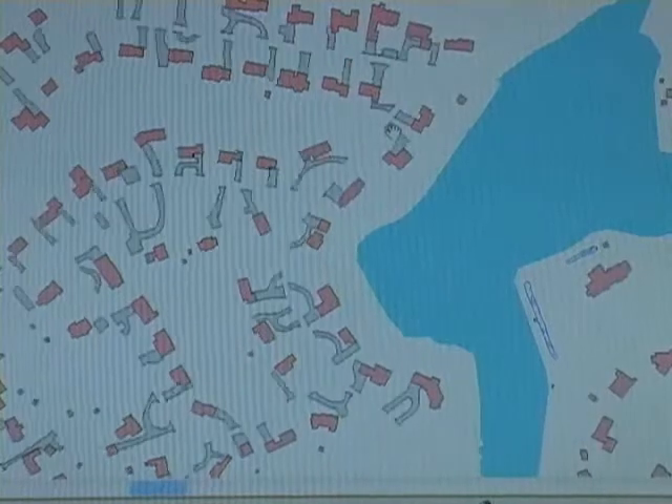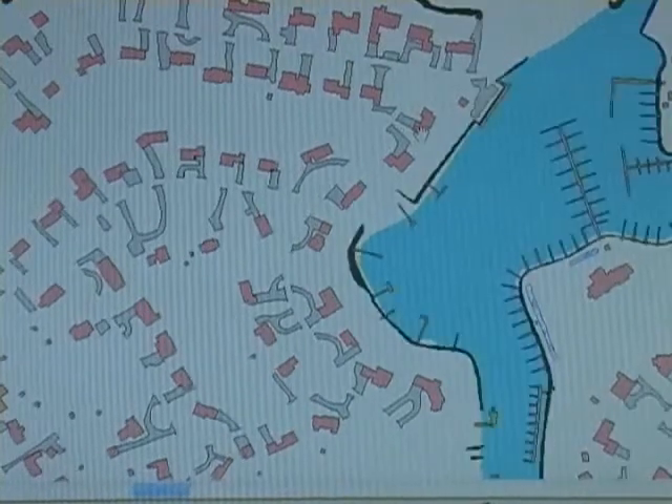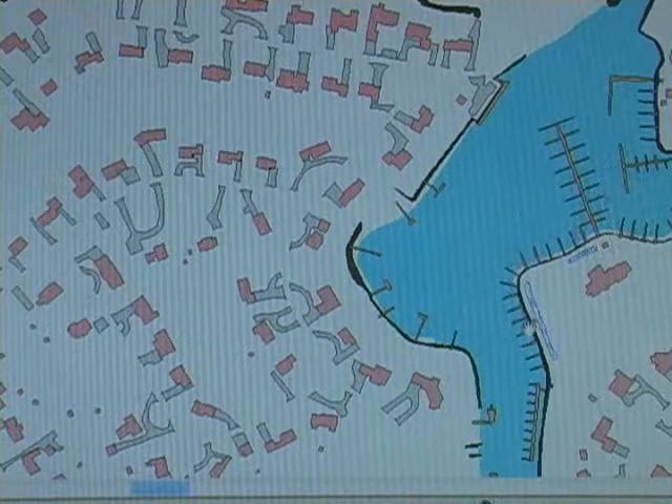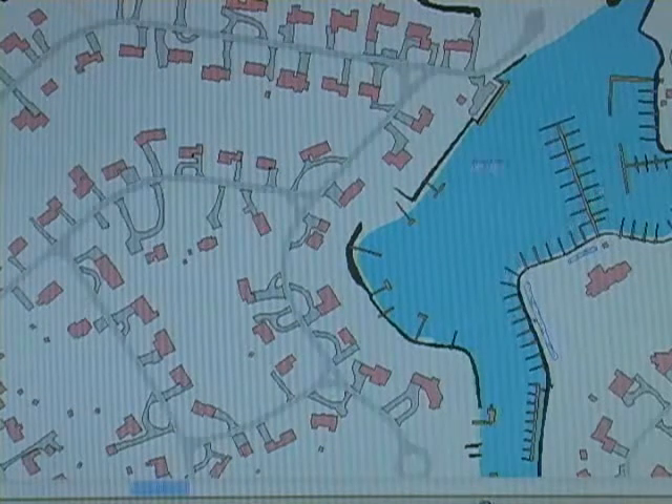Waiting for this map to fill in here a little bit, and you can see all the docking resources that are around there.